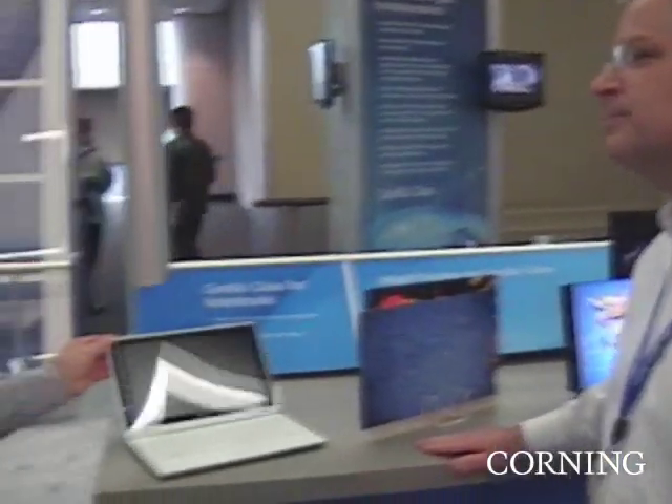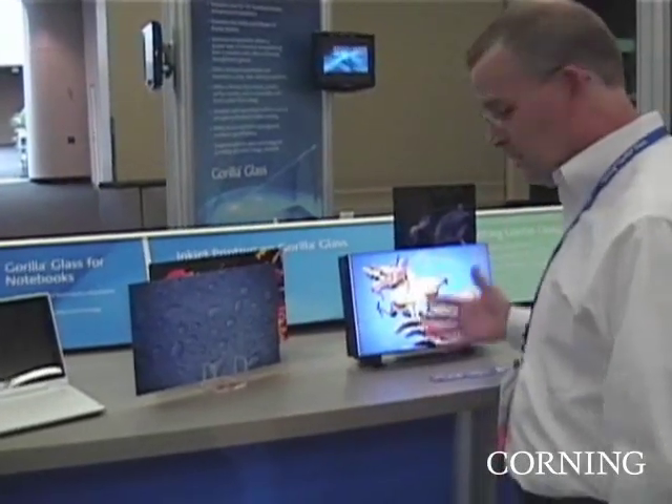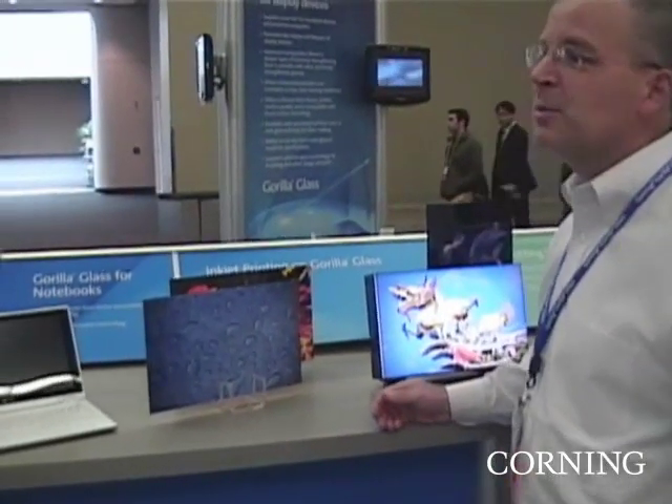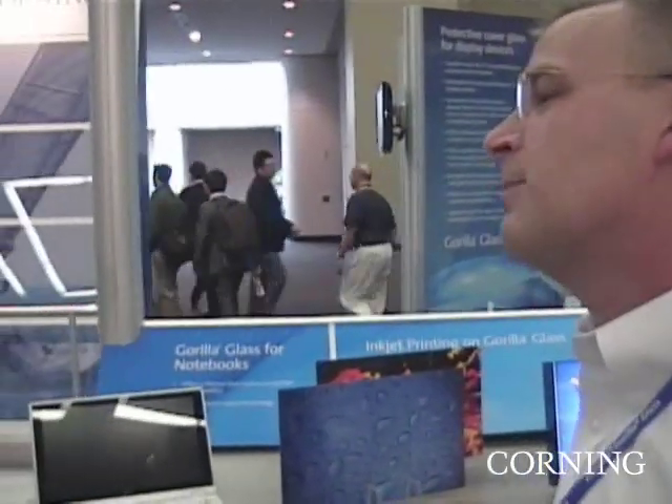It seems like some consumers might be surprised if you told them the outside of their notebook was glass. They might think it's going to be fragile. But we're working to break that paradigm — to show that with handhelds, it doesn't get much more robust and rugged of an environment. Laptops are the same thing.